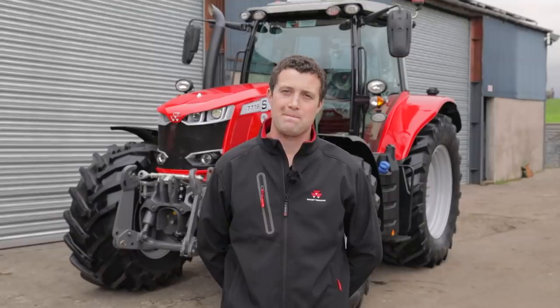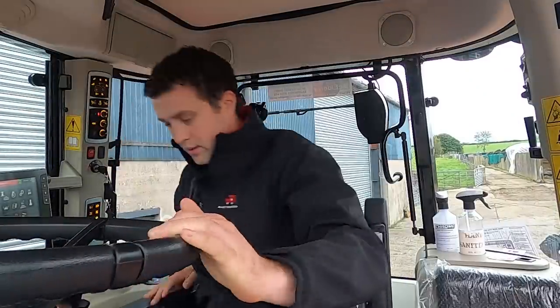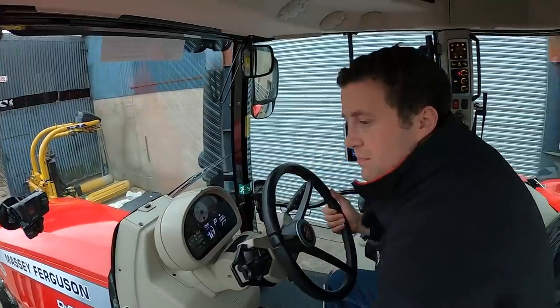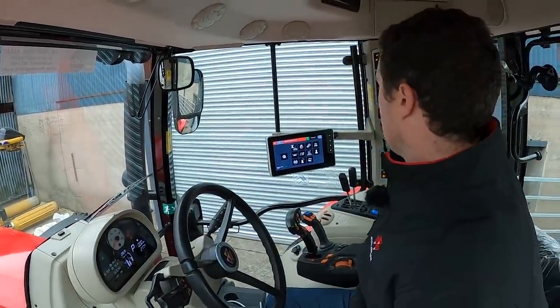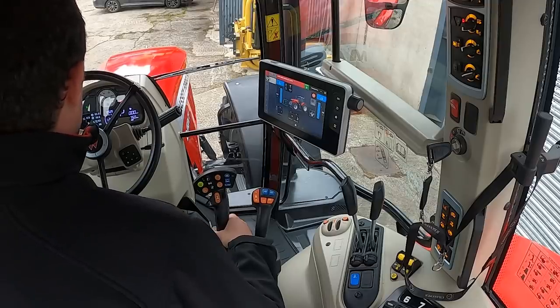Harold, would you mind talking us through the 7719 inside — just walk us through a few of the features so our viewers can see. No problem. Okay, just a quick run through on the setup and driving of the 7719 VT. It is a simple tractor to set up and drive.